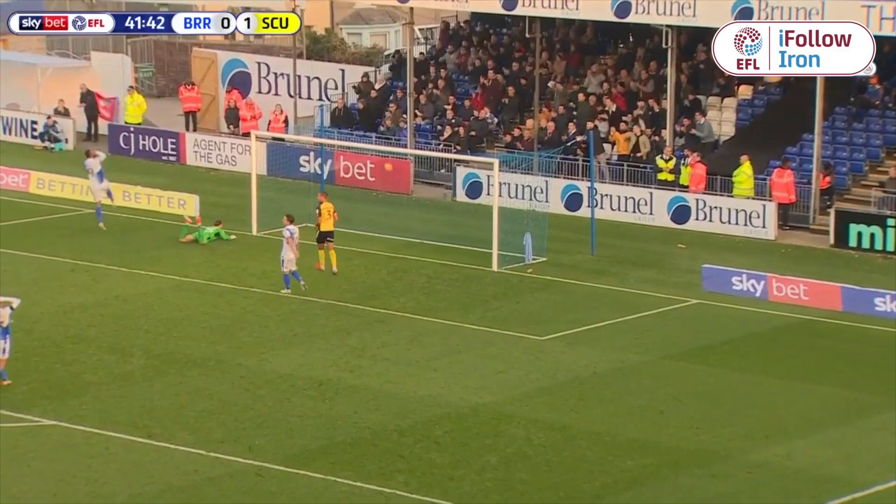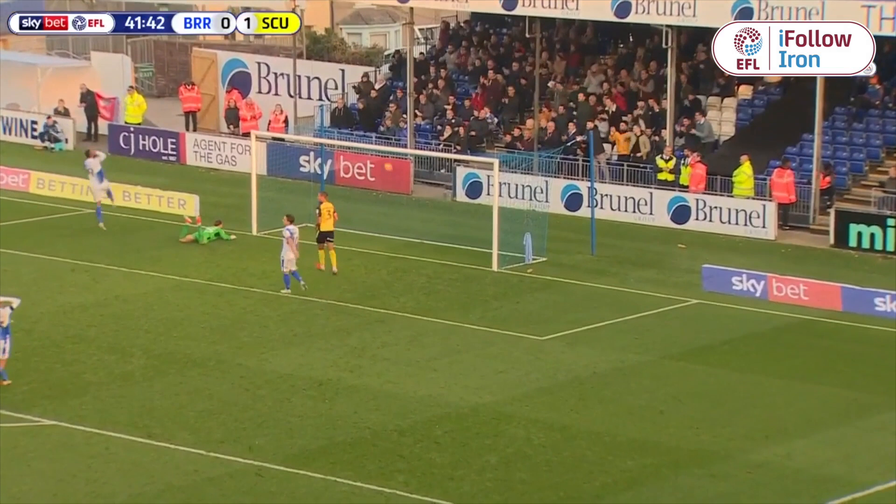The ball comes to Serkum. Serkum on his right, now on his left, trying to get it on his right again. Edge of the area — shot!